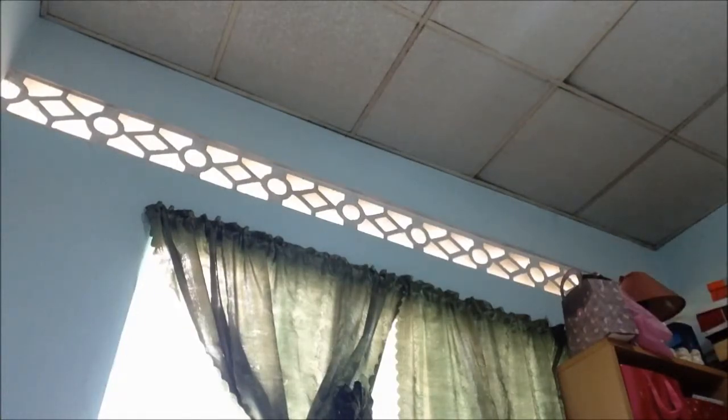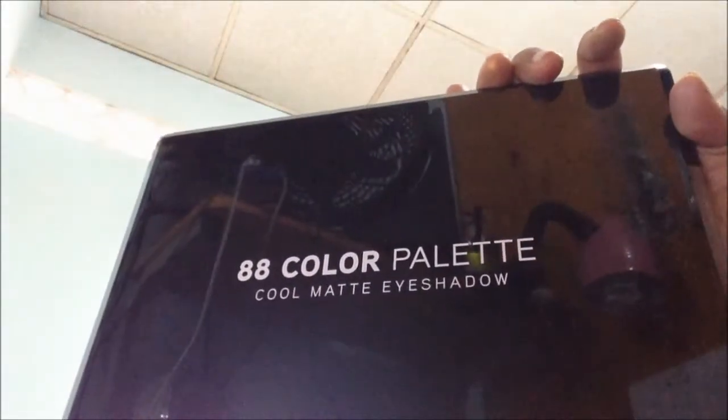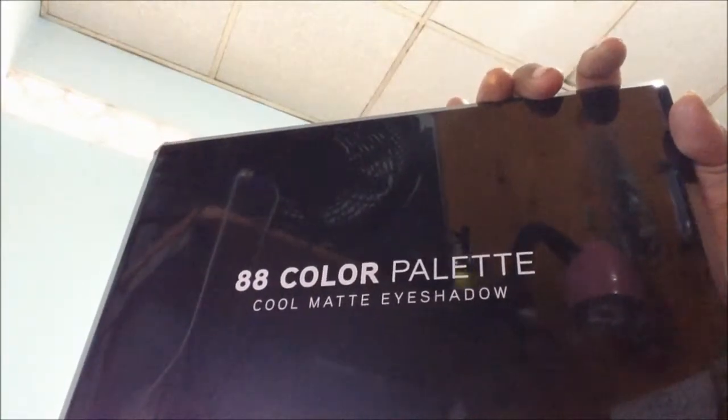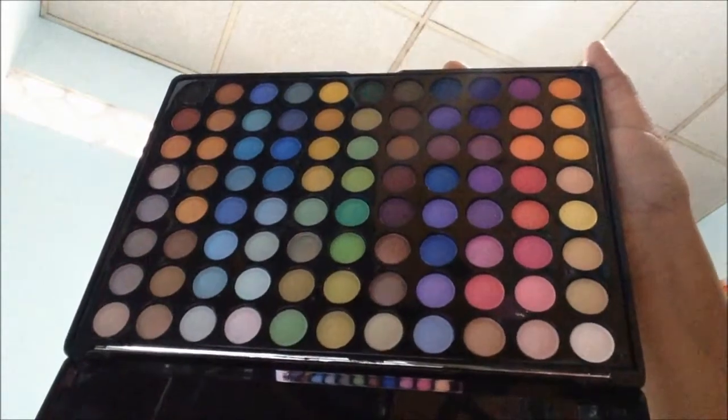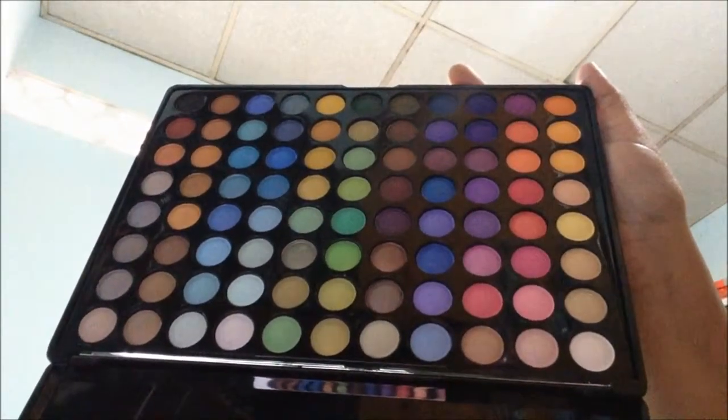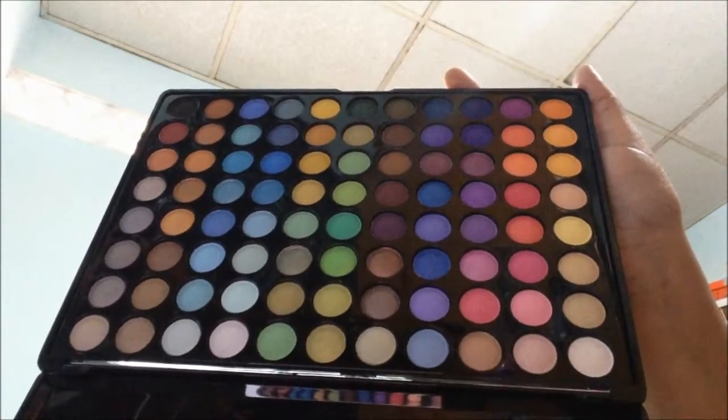And the most recent one is the 88 cool matte palette. I bought this maybe two months ago — I think they had a birthday sale or something and I ordered some stuff. These are the colors; I think I used this one so far, but mostly this is new — probably used only one color.